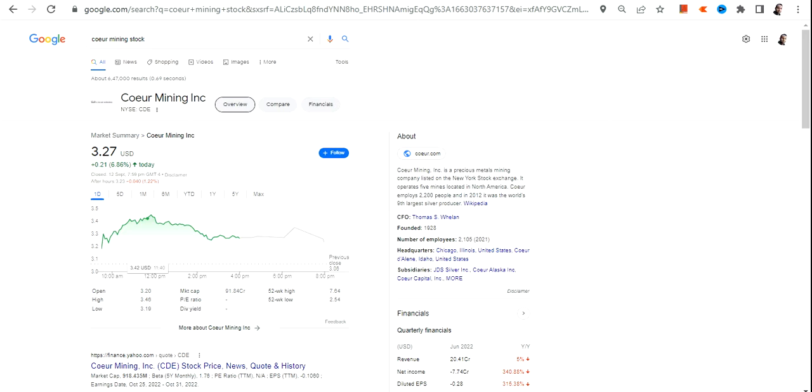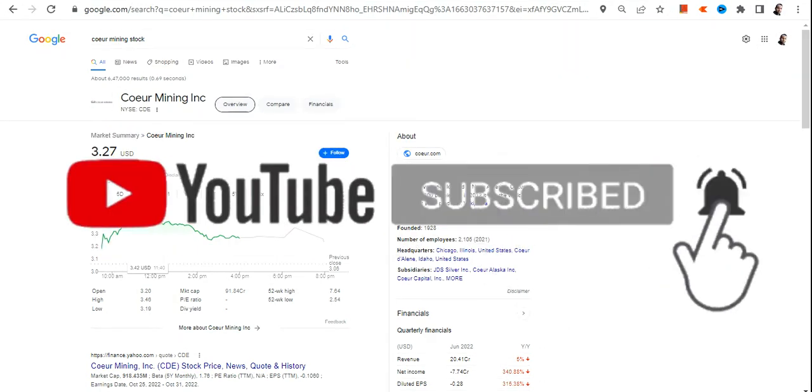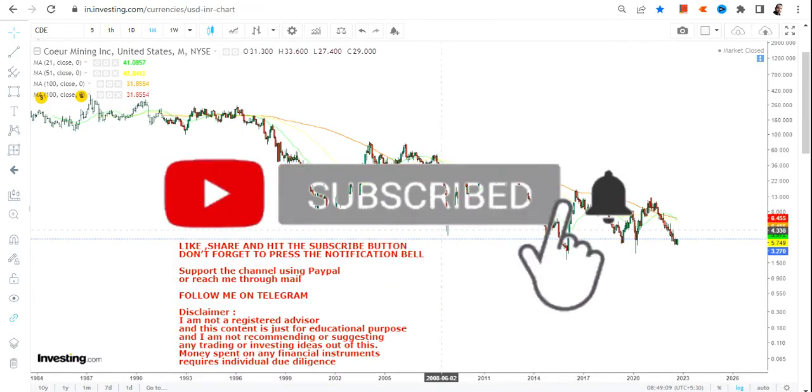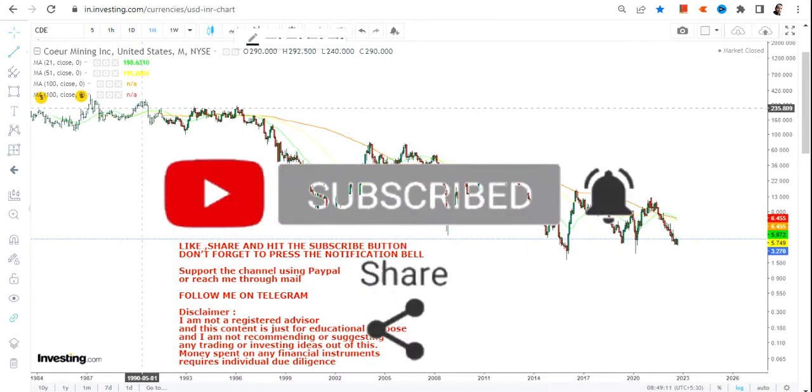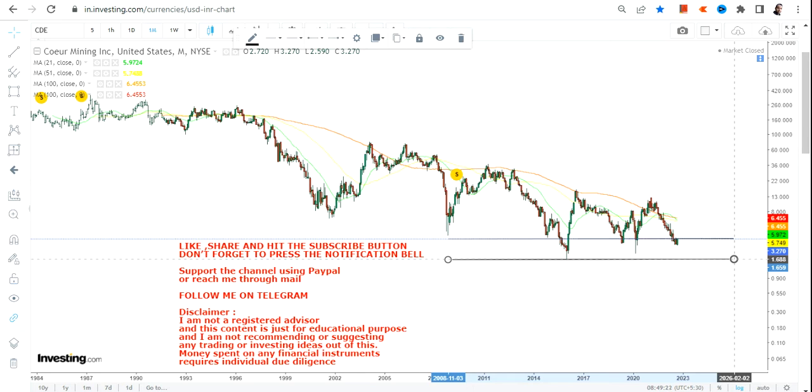Welcome to my channel, thanks for watching this video. In this video we are going to discuss CDE stock, or Coeur Mining Inc. If you look at this particular chart, it looks a bit complicated because you will see multiple swings, but just for the sake of understanding, if you perceive these swings from a trading perspective...